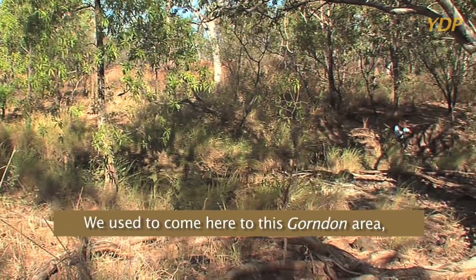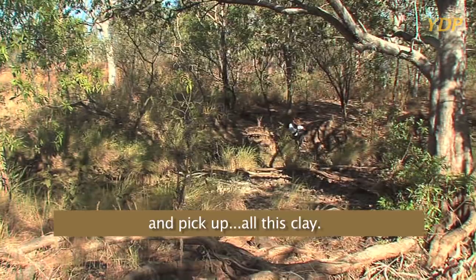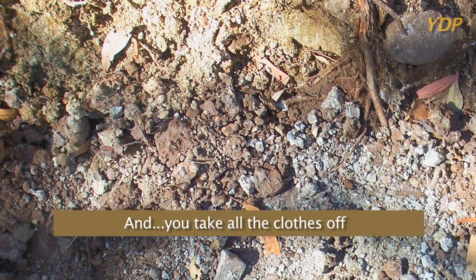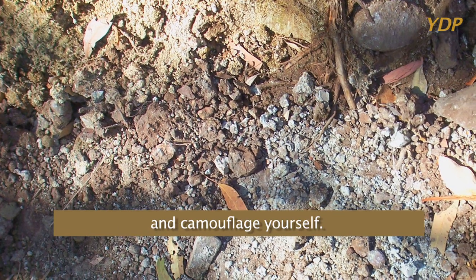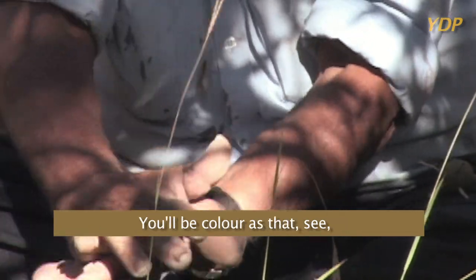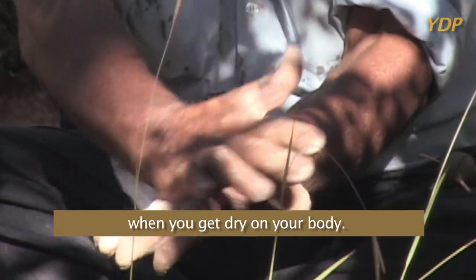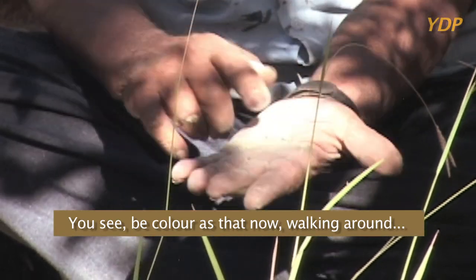We used to come here to this Gondon area and pick up all this clay, and you take all the clothes off and camouflage yourself. When you camouflage yourself, you'd be walking around like this — you'd be the colour of that, when you get dry on your body.